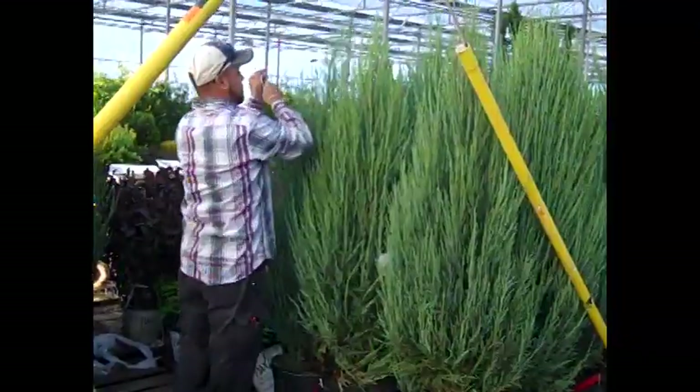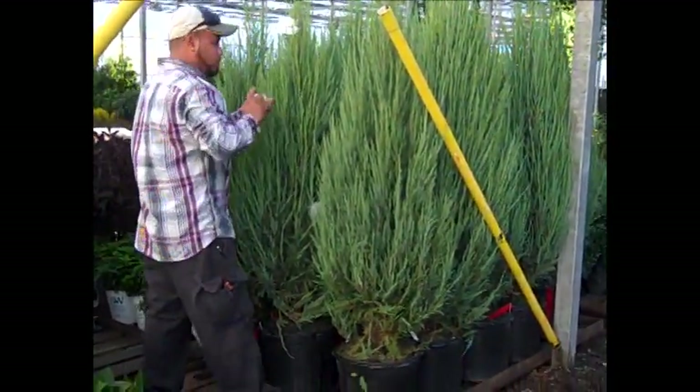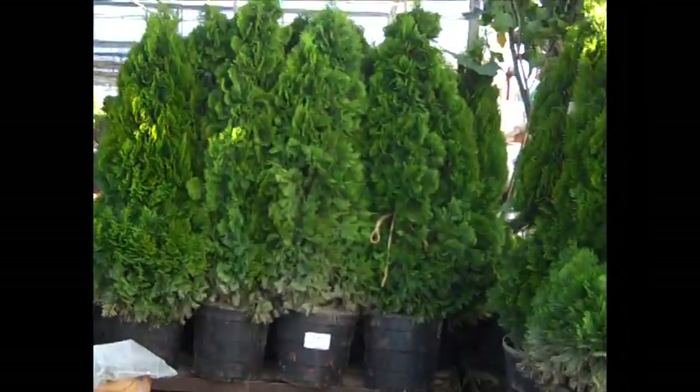Check this one out — the guys are checking in some of these seven gallon skyrocket junipers. Now these are grow bags that we put in the containers for you, beautiful big plant. I think you can see the value in these 15 gallon emerald greens.